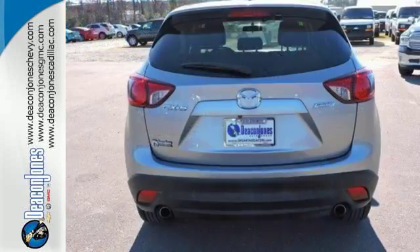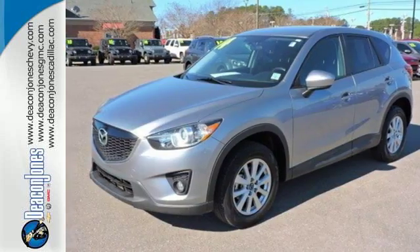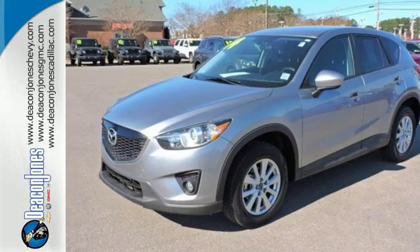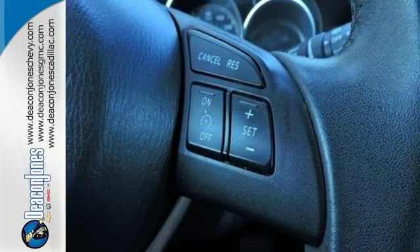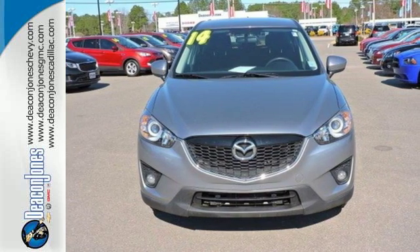Inside you can enjoy the ease of steering wheel audio controls and cruise control. Outside, the rear spoiler helps efficiency, and the turn signal indicator mirrors aid your visibility. Say goodbye to the trade-off, and hello to having it all with the CX-5.